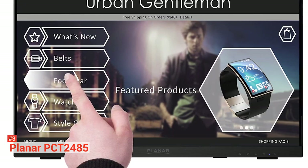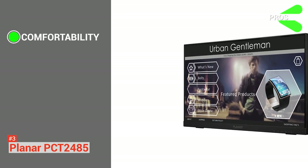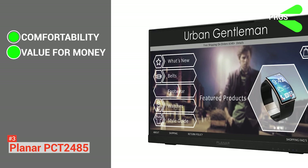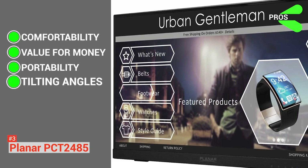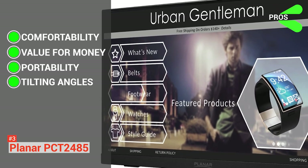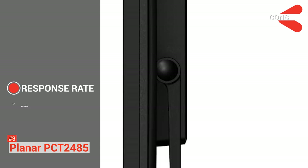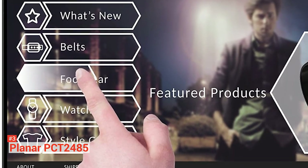It also has great color accuracy. Its pros are: it is comfortable to use, its wide bezels make it easy to handle, the ports are easily accessible, it has great value for money, it is portable, it is the lightest unit on our list, and it has great tilting angles. Its cons are: it has the longest response rate compared to any device on the list, and with its small screen and huge bezels, this device is not the sexiest. But despite the issues, Planar provides excellent user experience even for extended periods. This one is a winner for its intelligent ergonomic design.